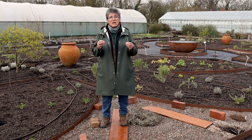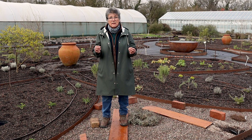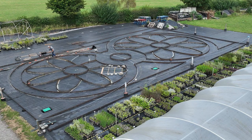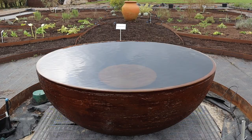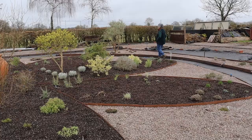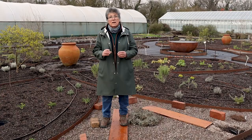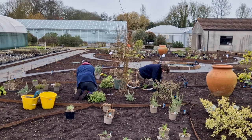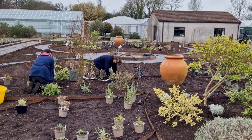This garden here is all the knowledge I have gained over those decades. It is based on the figure eight, which is the symbol of infinity. It has water, which is calming, and the circular movement of the figure eight is really good if you're in a low mood, because you can just watch your feet and walk around the garden.